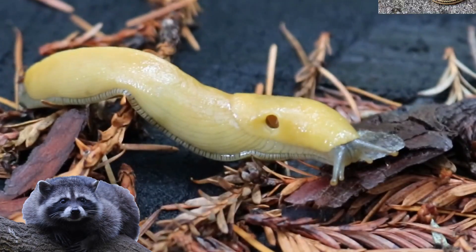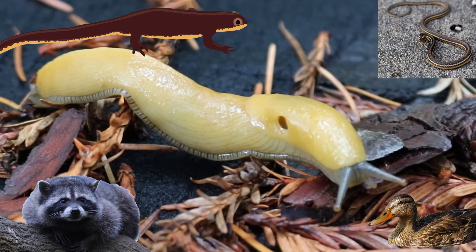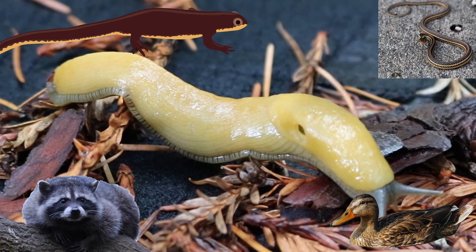Raccoons, snakes, large salamanders, and sometimes even ducks eat banana slugs. But they have to be careful not to eat too much of their slime, or else they won't be able to swallow them.